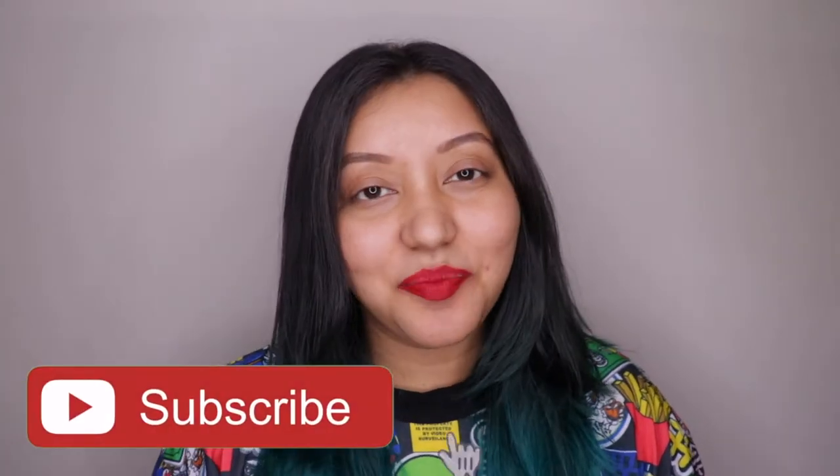If you haven't already, don't forget to hit the subscribe button and the bell icon to get notified whenever I upload. Now let's jump right into the video.